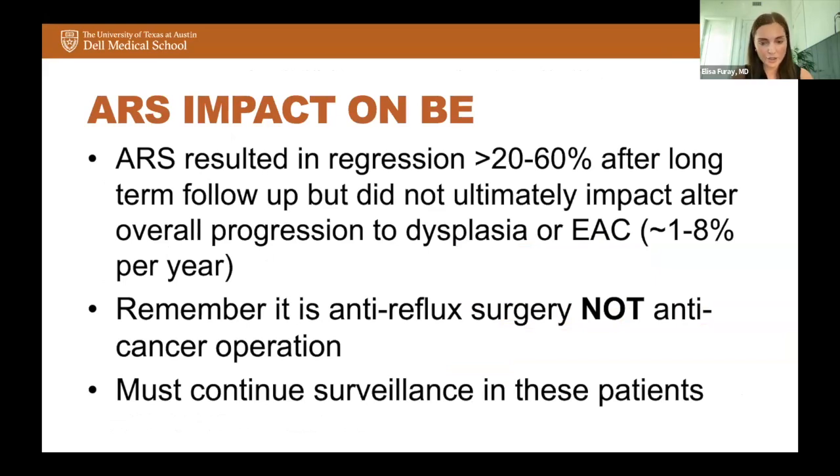I like to tell patients when operating on them: this is an anti-reflux surgery — it is not an anti-cancer operation. You must continue surveillance, especially given that up to 5 to 10% of patients will progress despite having good acid control.